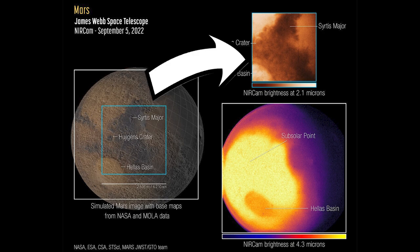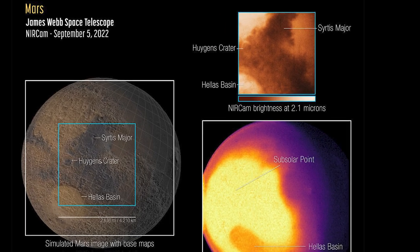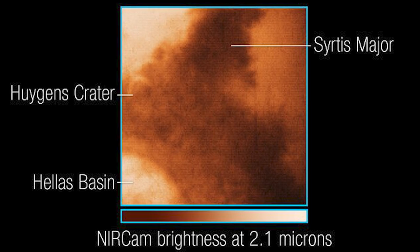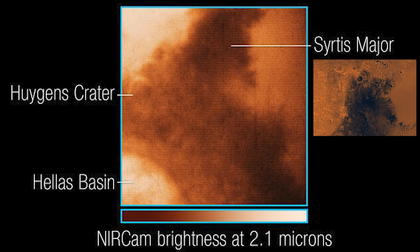The top right is the shorter wavelength of the two, at 2.1 microns, and shows the same area as that boxed on the left. This image reveals surface details similarly to the reference image, but it's also dominated by reflected sunlight. We can see Syrtis Major, which is a low-relief shield volcano whose dark colour comes from the basaltic volcanic rock that makes it up. We can also see the rings of the Huygens crater here, and a brighter area known as Hellas Basin, which is one of the largest known craters in the entire solar system.